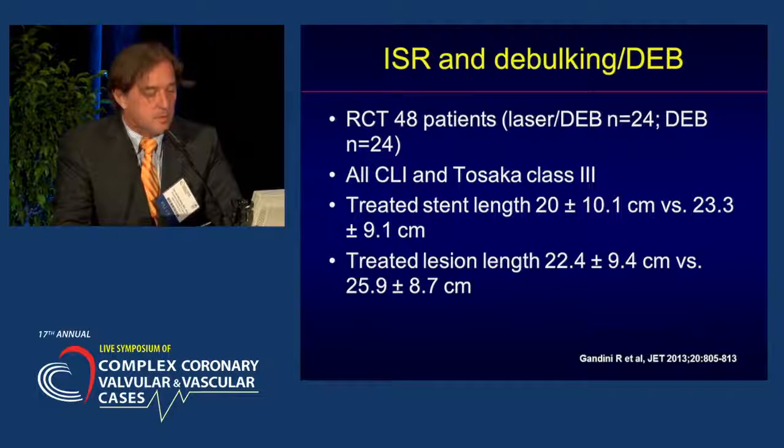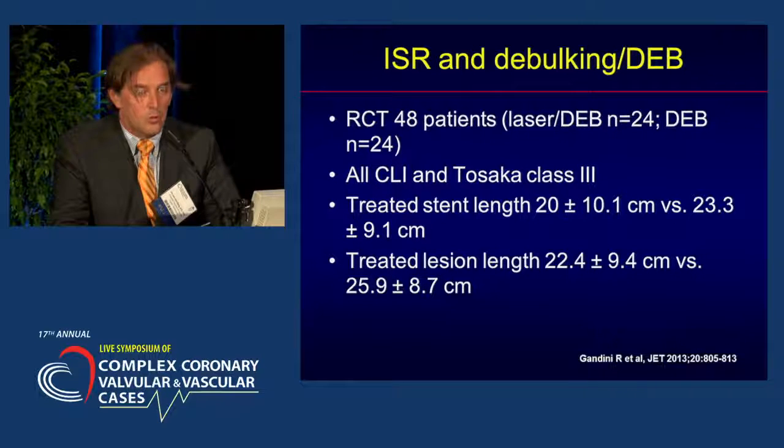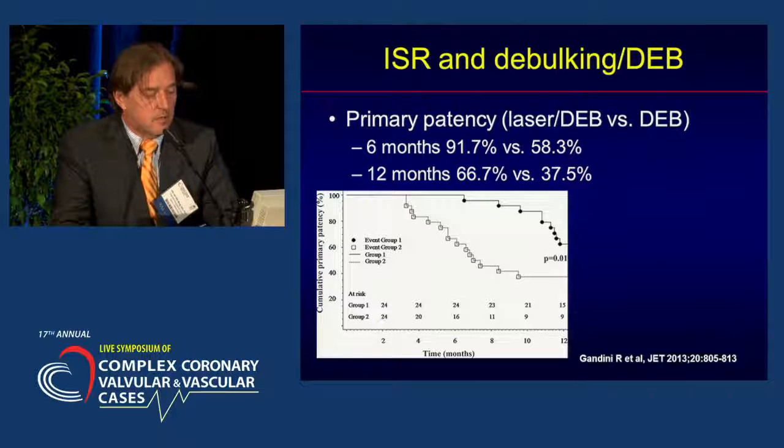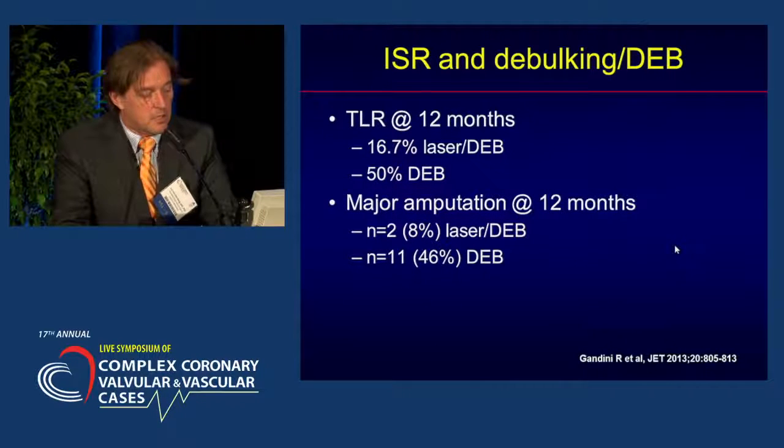A small randomized trial from Rome: 48 patients — 24 treated with DEB alone and 24 with combination therapy — all CLI patients and all Tosaka class 3 lesions with considerable lesion lengths over 20 centimeters. Primary patency was significantly better in the combination therapy group: 91% at six months, significantly higher than in previously mentioned studies. At 12 months it dropped but still remained at 66% for these very long lesions. DEB alone did not work, so debulking is needed. TLR rates were good for combination therapy, and the major amputation rate in this CLI group was very low at 8%.